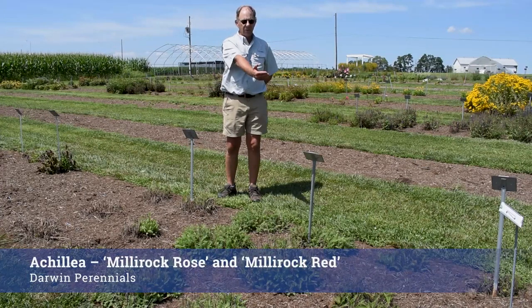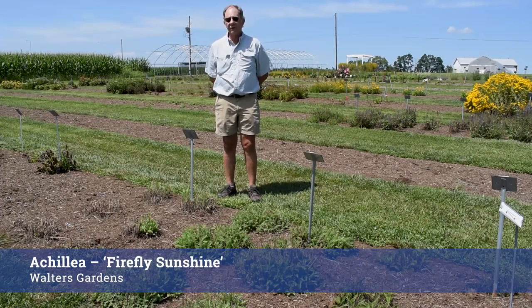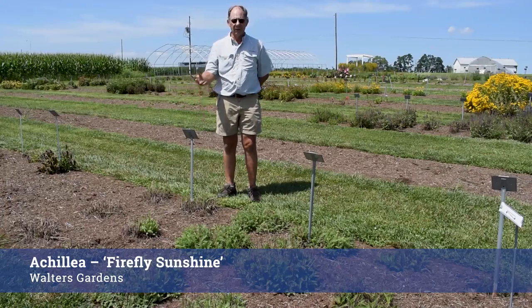This is Achillea Millie Rock Rose and Millie Rock Red from Darwin Perennials, and Achillea Firefly Sunshine from Walters Gardens. All of these were blooming quite nicely in June and July. They've been cut back but they're starting to throw up buds again so we'll get some rebloom.